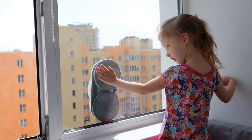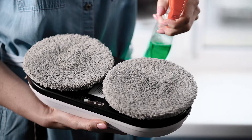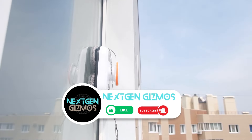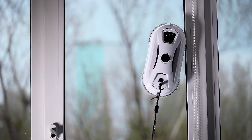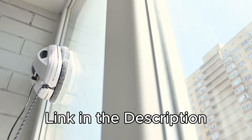Controlled by a remote or an app on your phone, they have cool features like safety sensors and different cleaning modes. They work on all kinds of surfaces, from glass to mirrors. Comparing the features and prices, I have listed five window cleaning robots for your cleaning needs. You can find the best prices for all the products mentioned in this video by checking the links in the description below. Let's get started!